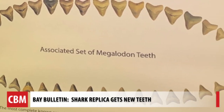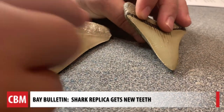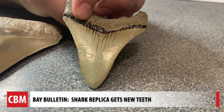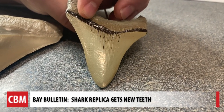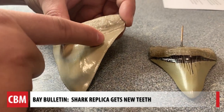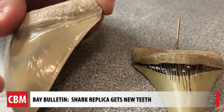If you look at our old model and try to look at the cutting edge, you'll see that the serrations are very faint or absent entirely — you can't really see that fine detail on the older model. Versus on our new model, you can see these very fine, highly detailed serrations on the cutting edge of the tooth.